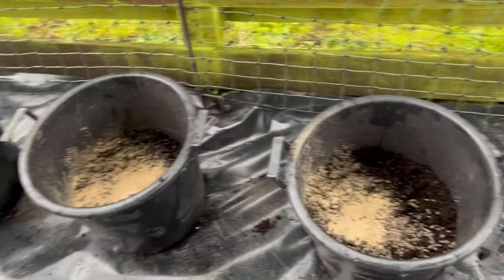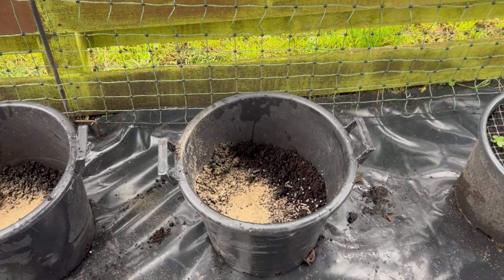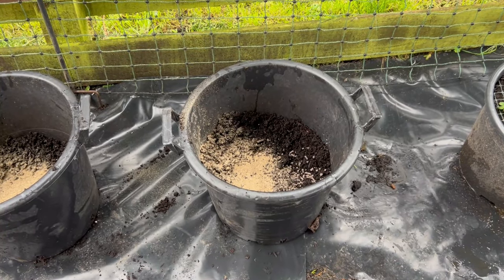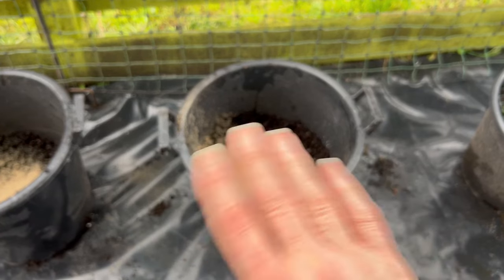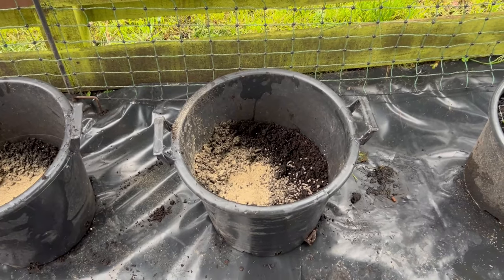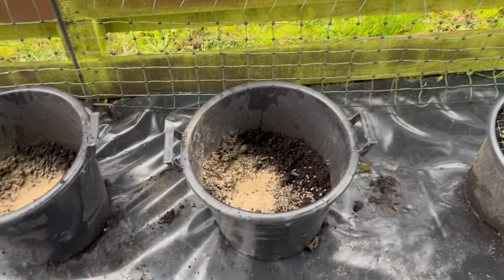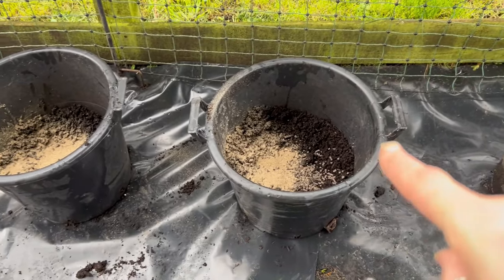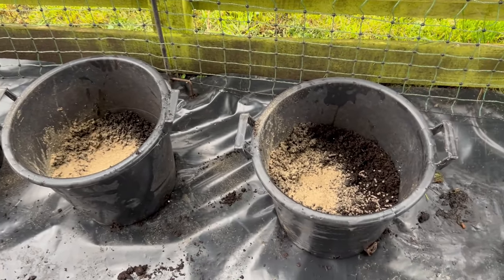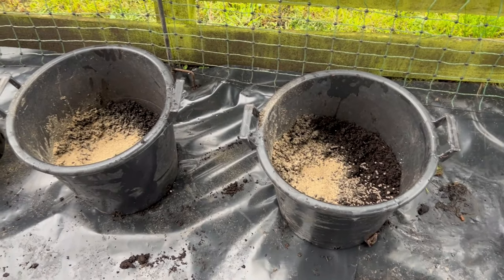I may experiment because second earlies and first earlies are what we call determinate, which means the potatoes all appear in a single layer. But some people put two potatoes, then more compost, then two more potatoes, so you end up with two layers of potatoes in your 30 litre pot. I might try that — put two, two and two in that one, and three in the other one, and see how many I've got left.